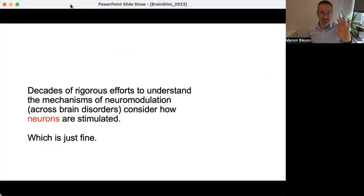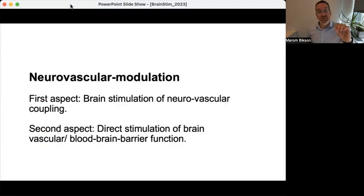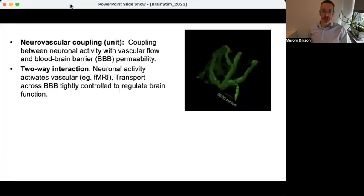None of that is in doubt. But what I want to say is that perhaps there is a parallel or supplementary mechanism, and that is neurovascular modulation. I'm going to explain neurovascular modulation in terms of three aspects. The first involves understanding that the brain is a coupled neurovascular system. The second, really the heart of the talk, is about direct stimulation of the vasculature and blood-brain barrier.